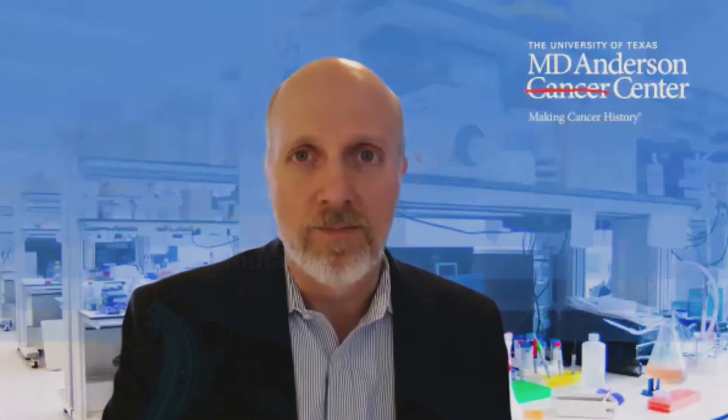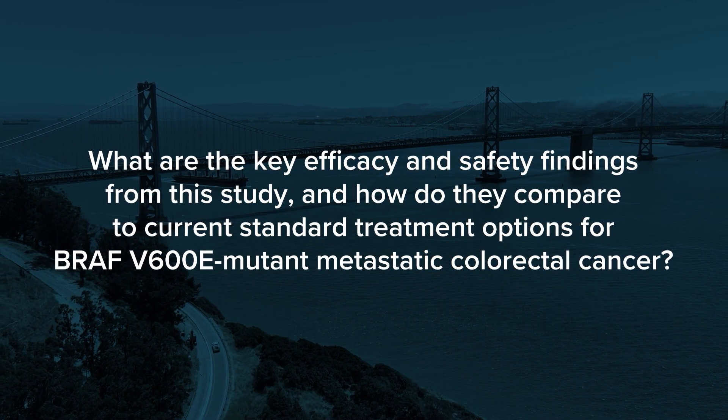First-line systemic chemotherapy of FOLFOX bevacizumab or FOLFIRI bevacizumab has pretty modest activity — around six months progression-free survival, with response rates certainly well less than 50% historically. The current standard of care is FOLFOX bevacizumab, with selected patients considered for triplet cytotoxic therapy, as was allowed in the standard of care arm. The endpoints reported at GI-ASCO showed overall response rates going from 40% to 60.6% in the experimental arm of encorafenib, cetuximab plus FOLFOX.